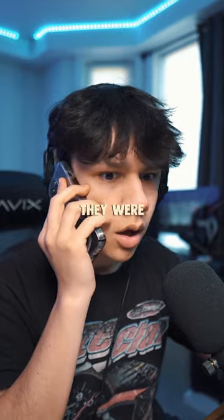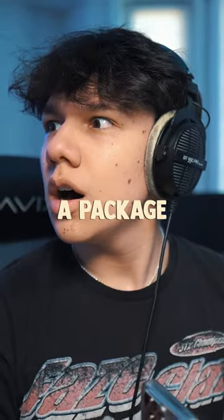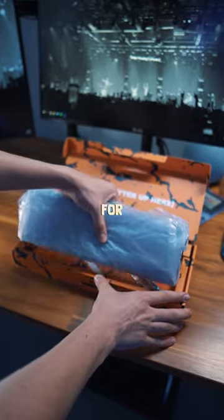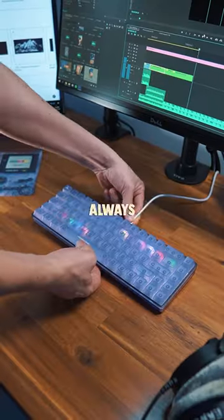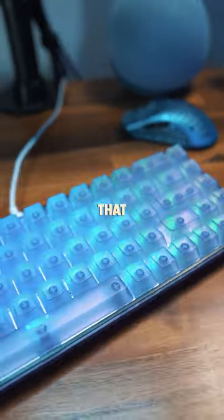So when High Grown hit me up and told me they were sending me their new crystal collection, I was beyond excited, and it looks like I have a package at my door, so let's check it out. This keyboard sold out within minutes, but lucky for you, High Grown has decided to make this keyboard always available on their website. I guess you can say this is the modern-day Game Boy that I always wanted.